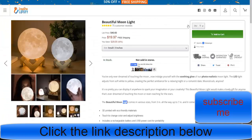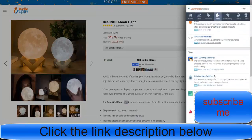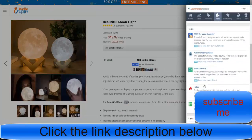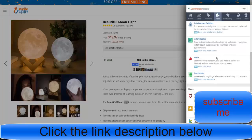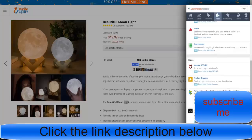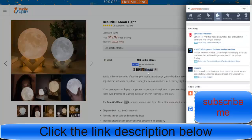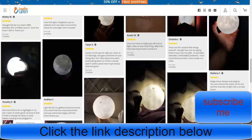They've got view cart, Recart. Looking at the apps, they're using Best Currency Converter, instant search to help people find what they want, McAfee, Personaliser, Loox, Recart, Cart Hook, and Trackify. They're using all of that to track as much as possible and get the best results.